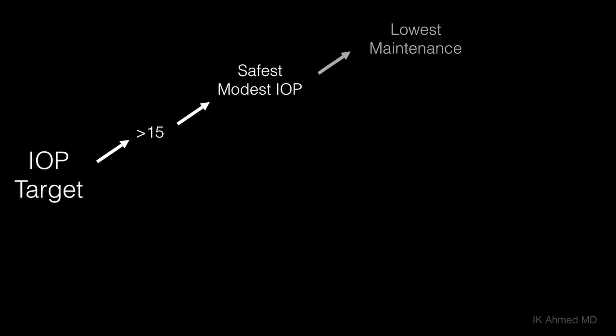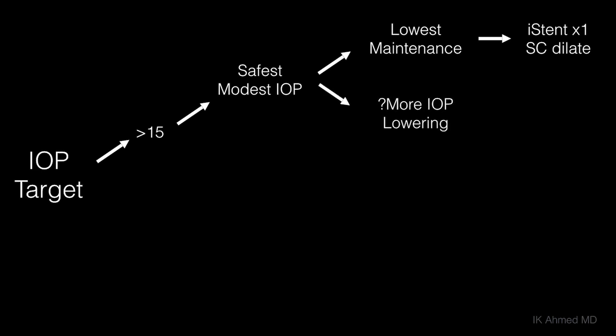In terms of differentiating the devices, I like to look at target pressure. Patients who have a target pressure of 15 or greater work well for internal MIGS procedures — between Schlemm's canal and supraciliary approaches. When it comes to the safest option with the least risk and lowest maintenance, stenting approaches have been most aligned in this area. We don't really have good head-to-head data, but if we're looking for something that is low-maintenance and ultra-safe, a single stent or viscodilation is extremely safe.